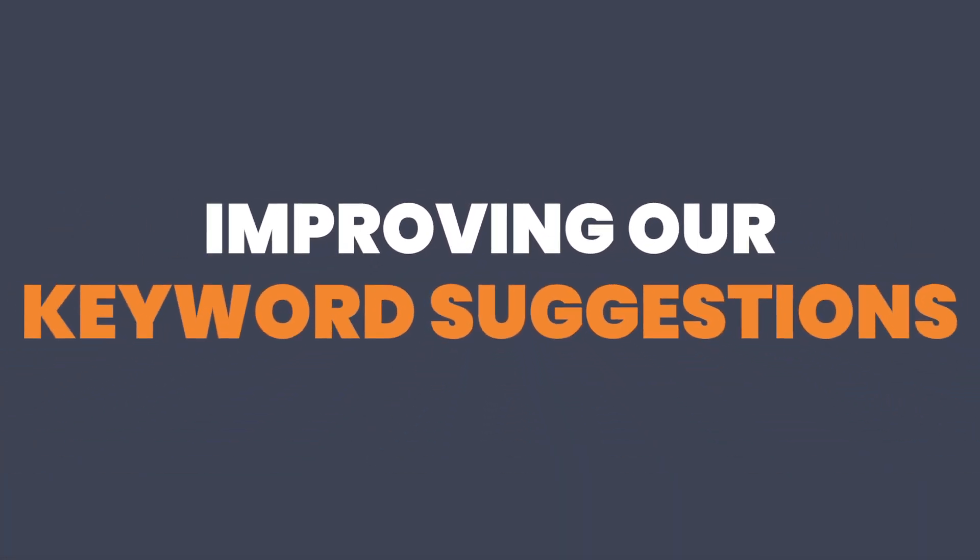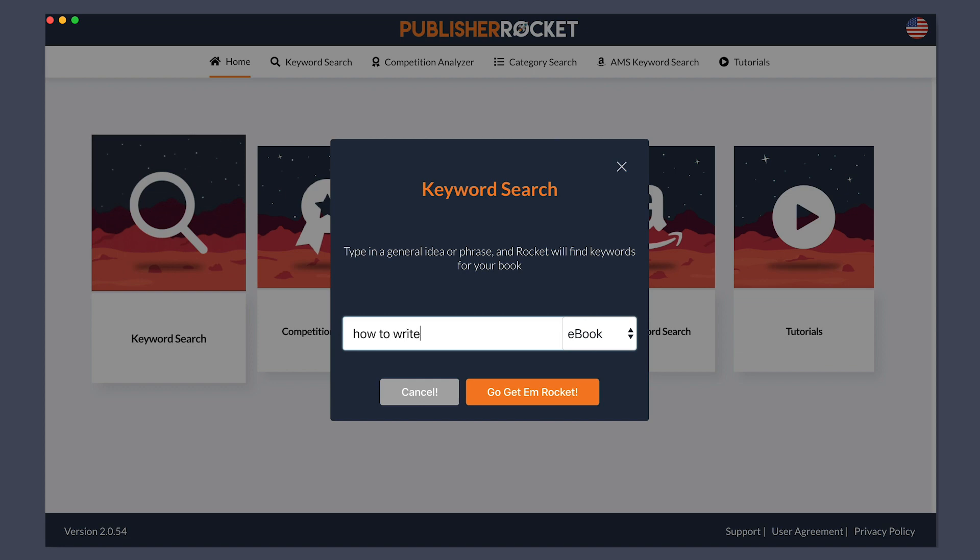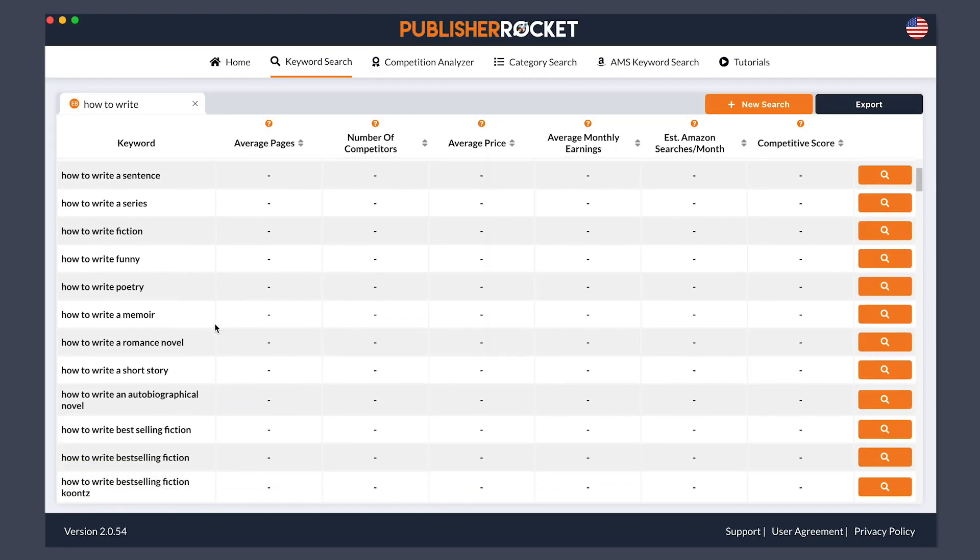So one of the big things that we changed was improving our keyword suggestions. Before this, it used to be that whatever term you typed in, Publisher Rocket would look for further terms that people would enter into Amazon so as to build a list of ideas. But we found a way to also look behind the term and other tertiary ways to pull even more keyword suggestions. This new update now has a more robust keyword suggestion, more legitimate, and on top of that, is very book specific.